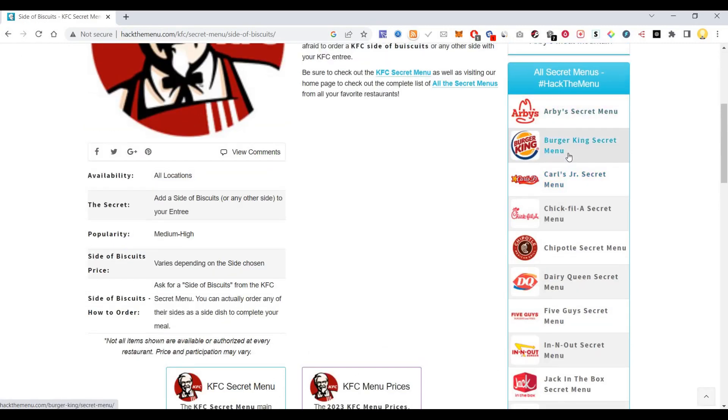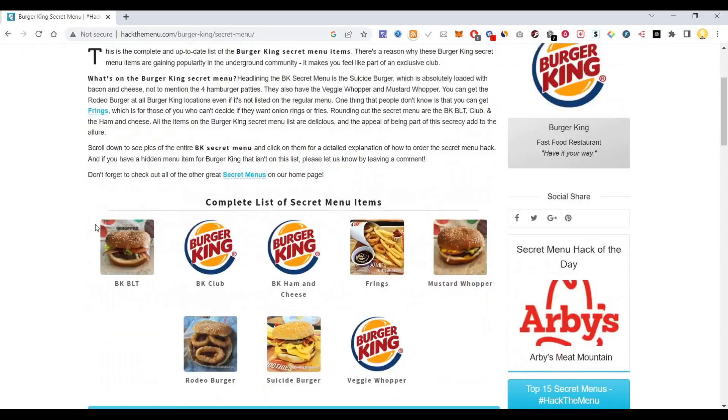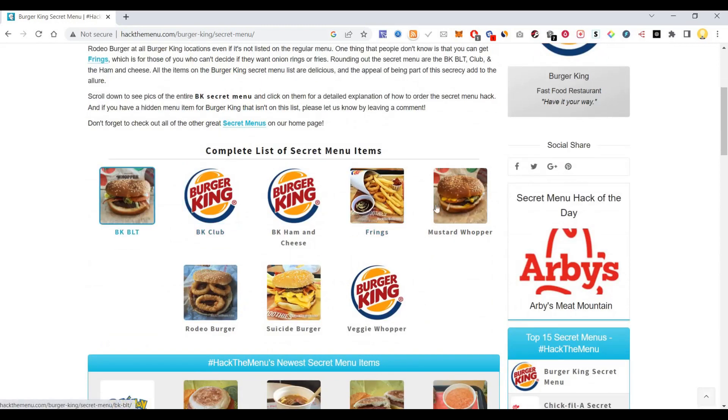Let me see Burger King. You can see items like the Mustard Whopper, Frodo Suicide Burger, and Veggie Whopper.